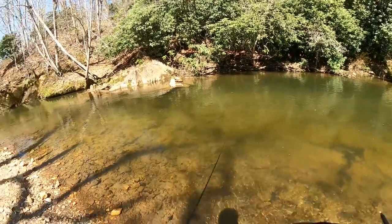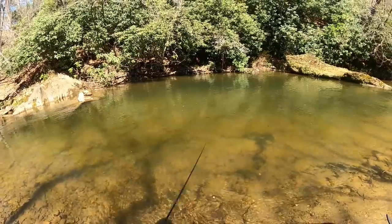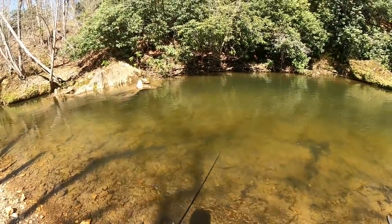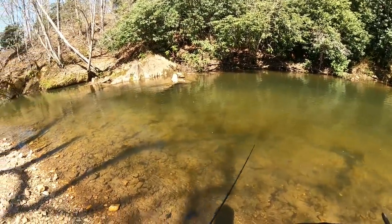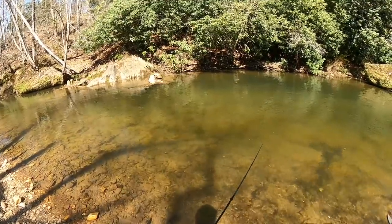Welcome back to the channel everyone. Today we are back at one of my favorite little creeks in all of Virginia to do a little bit of springtime trout fishing. In today's video we are here during a big cold front. The temperatures have dropped 20 to 30 degrees below average. It's absolutely frigid out here and it should have these trout absolutely feeding. I love fishing these springtime cold fronts because it really does get those trout charged up and ready to feed.